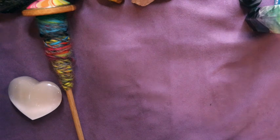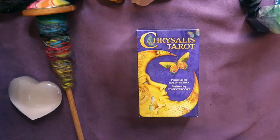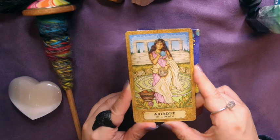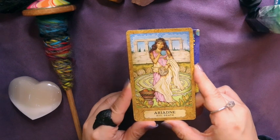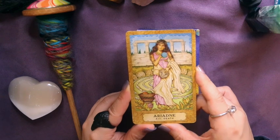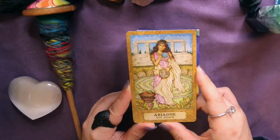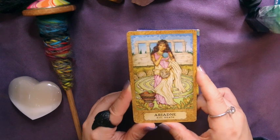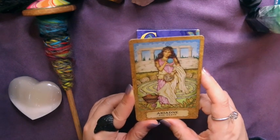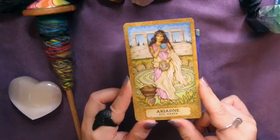The next deck is the Chrysalis Tarot, and this had a motherload of fiber art-related cards. One of them features Ariadne — I always forget how to pronounce it — and it's really fascinating to me that she represents death even though she's holding a ball of yarn. In the myth, she does transform into a spider, so it could represent transformation too. I love how the Death card in the Chrysalis Tarot incorporates yarn.